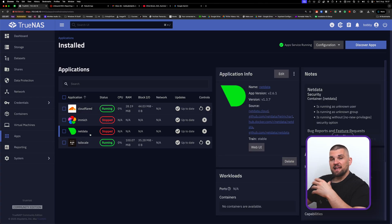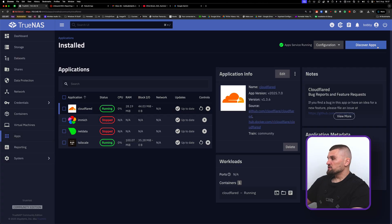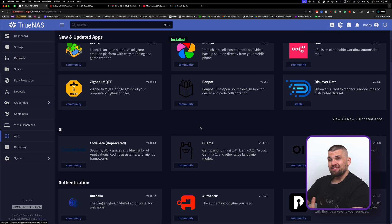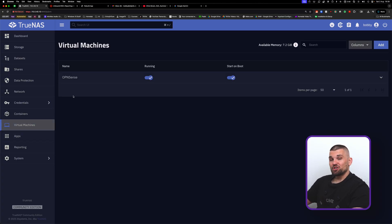I also run NetData for in-depth monitoring, Tailscale as a brilliant VPN — not sponsored, but genuinely love it — and Cloudflare. Through Discover Apps I can download more apps which are essentially Docker containers made simple. The other thing to show is that TrueNAS now has separate containers and virtual machines sections, similar to Proxmox LXC containers. I can spin up an LXC container running something like Arch Linux, configure it, and go.